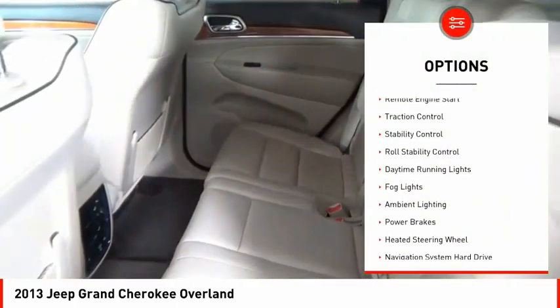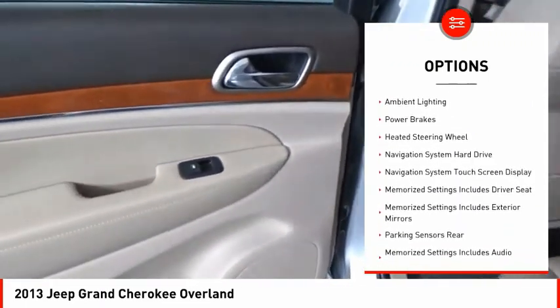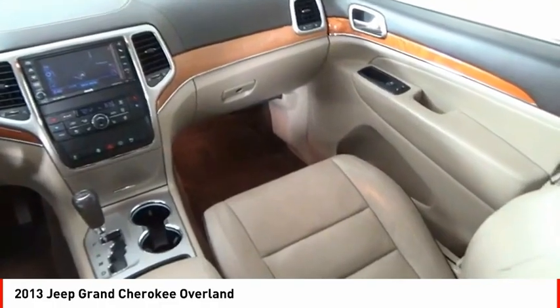Hill Descent Control, Remote Engine Start, Traction Control, Stability Control, Roll Stability Control, Daytime Running Lights, Fog Lights, Ambient Lighting, Power Brakes, Heated Steering Wheel.